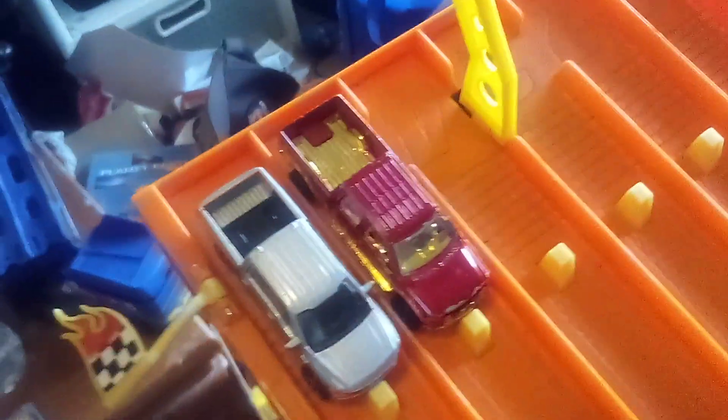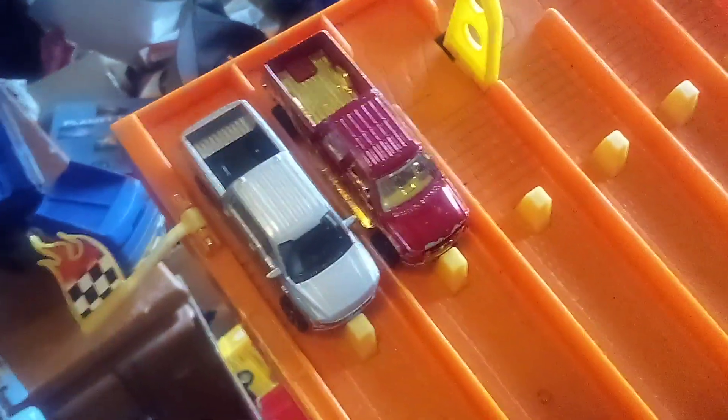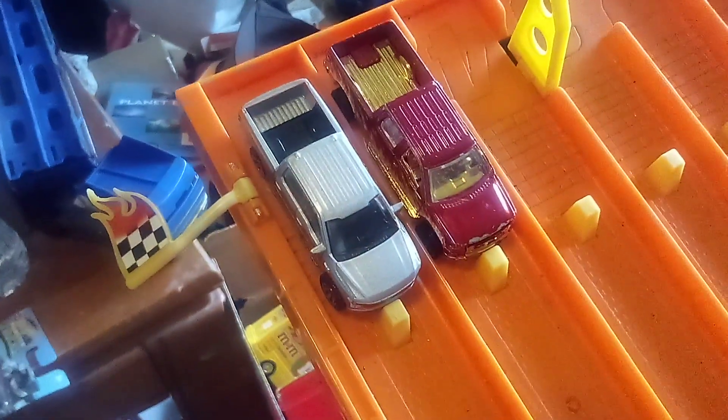Hi guys, CarXPy2.0 here, and welcome back to another racing video. This time I've raced two Ford F150s — one is gasoline powered, and the other one fully electric.